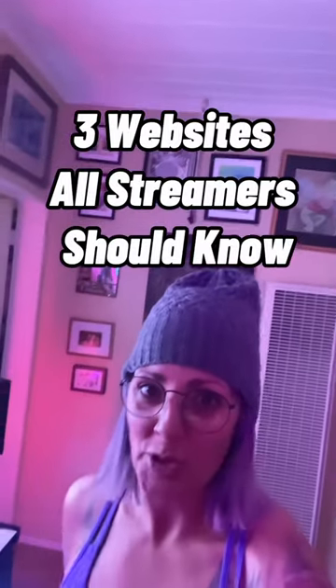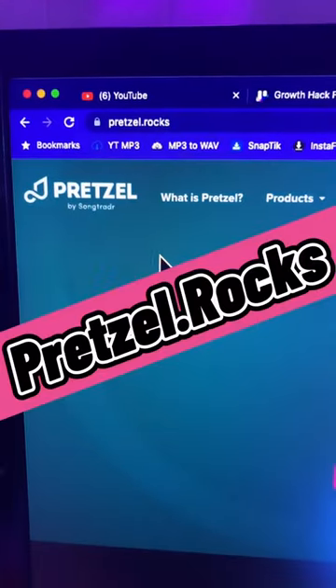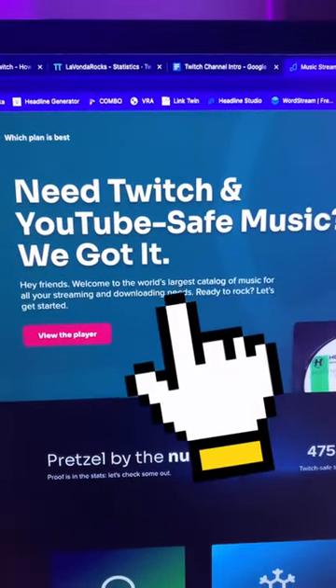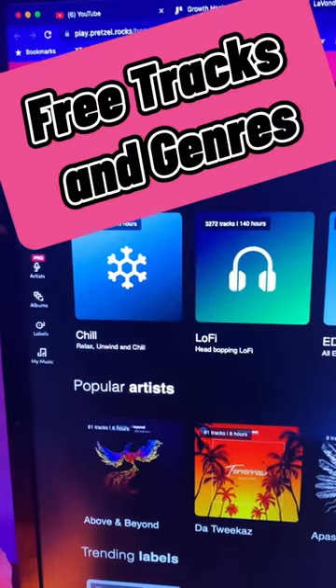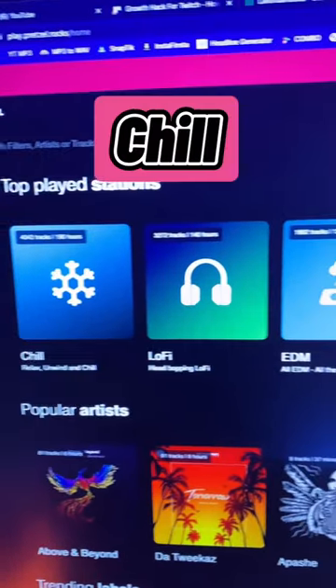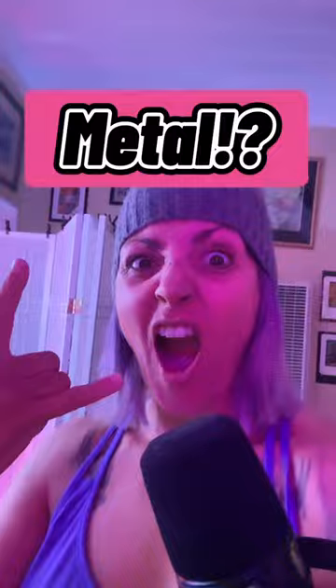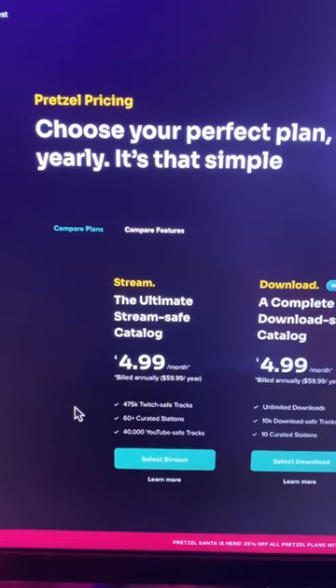Here's three more websites all streamers should know. First, it's pretzel.rocks if you need free Twitch and YouTube safe music. There are tons of free tracks and genres including chill, lo-fi, EDM, metal, and if you want to upgrade, it's $4.99 a month.